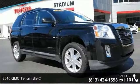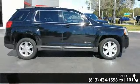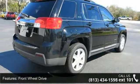Arrive in style with this 2010 GMC Terrain SLE 2. This may be the set of wheels you've been looking for. This vehicle comes with a reliable 4-cylinder engine, connected to a smooth shifting automatic transmission.